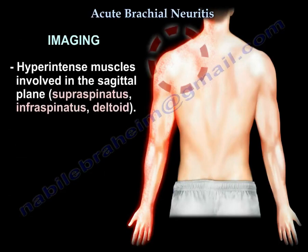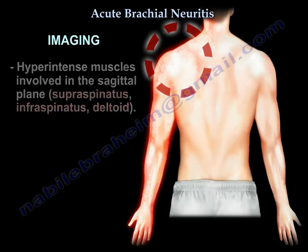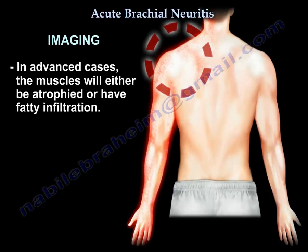On imaging, you will see hyperintense muscles in the sagittal plane. The typical pattern of affected muscles is supraspinatus and infraspinatus, followed by supraspinatus, infraspinatus, and deltoid. In advanced cases on MRI, these muscles show either atrophy or fatty infiltration.